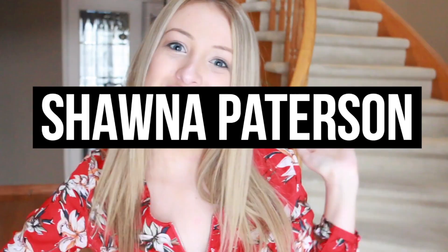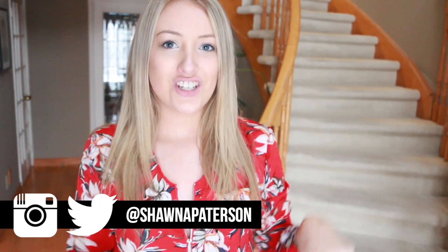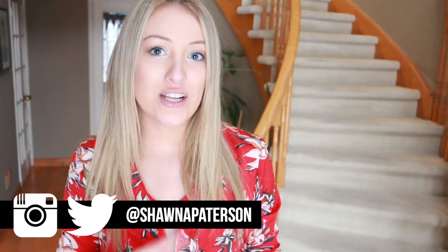Hey everyone, welcome back to my channel. I'm Shanna Patterson and today I'm doing a haul video. I'm reviewing some items I received from Shein, which is an online clothes retailer. They also have shoes, accessories, bags, hats, and all that good stuff. I'm going to go into the quality of each item and whether or not I think it's a good buy for the price.